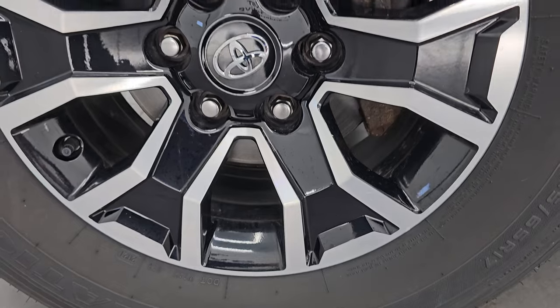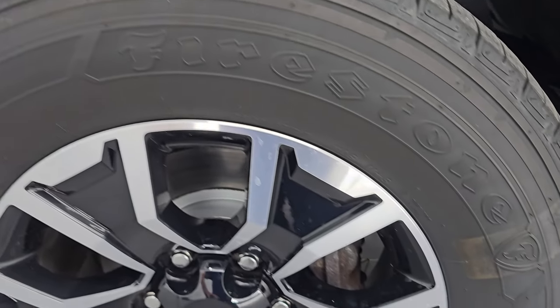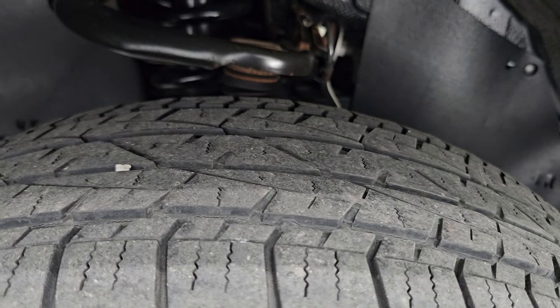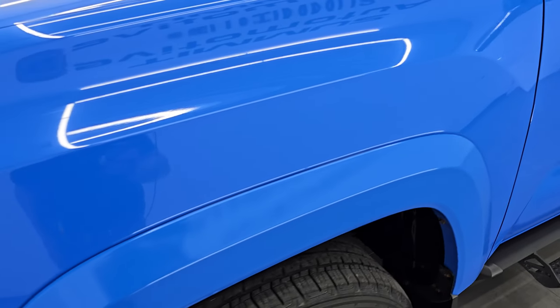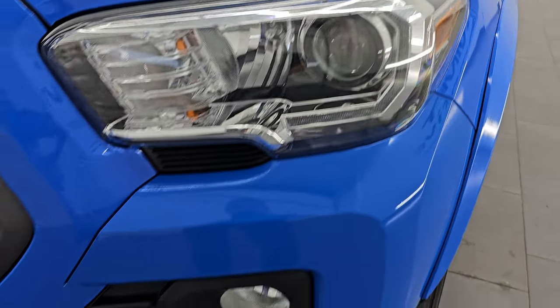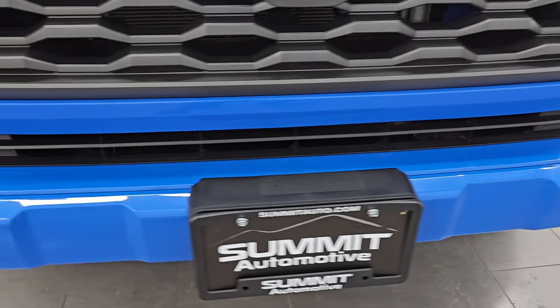It comes with these 17-inch painted and polished aluminum wheels and it has Firestone Destination LE2 tires. These are 265/65 R17s and I would say they have right around half the tread left on them. Front fender is in excellent condition — I didn't see any dents or dings. You get the projector lamp headlamps, LED running lights, and the factory fog lights.